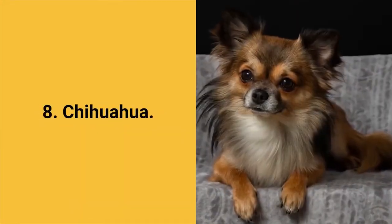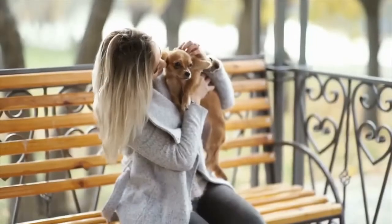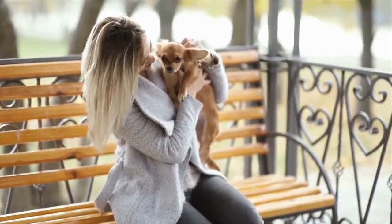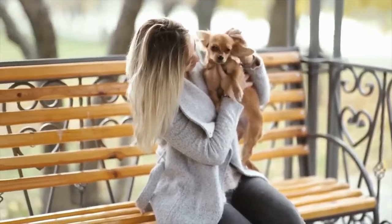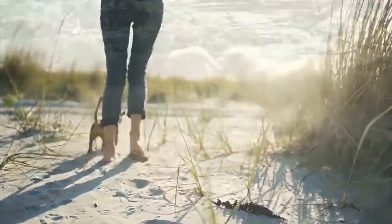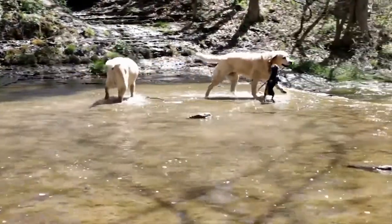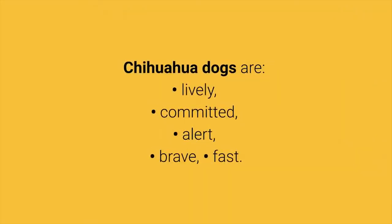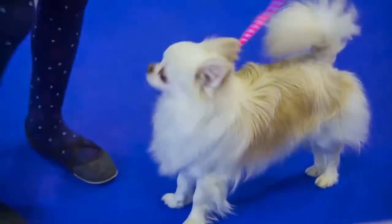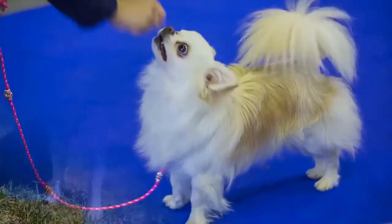Dog breed number 8: Chihuahua. Chihuahua is a tiny little dog. They are one of the smallest dog breeds in the world but they have a strong personality. Little Chihuahuas are extremely courageous — they will face bigger and much stronger dogs without a second thought. Chihuahua dogs are lively, committed, alert, brave, and fast. These dogs adapt well to apartment living and aren't too demanding to maintain, and they love people and family.